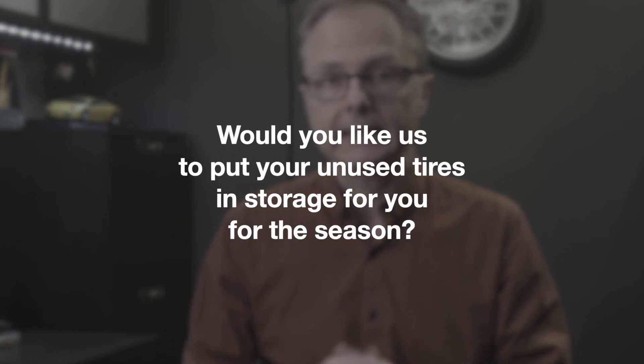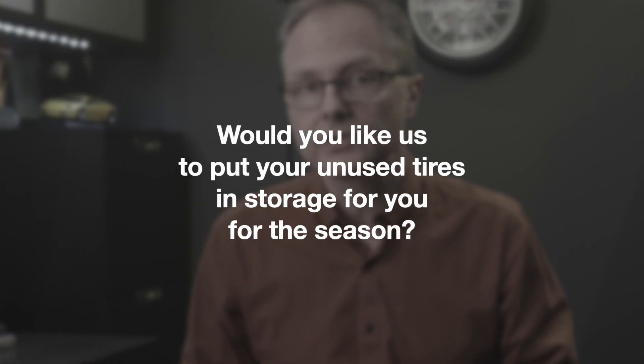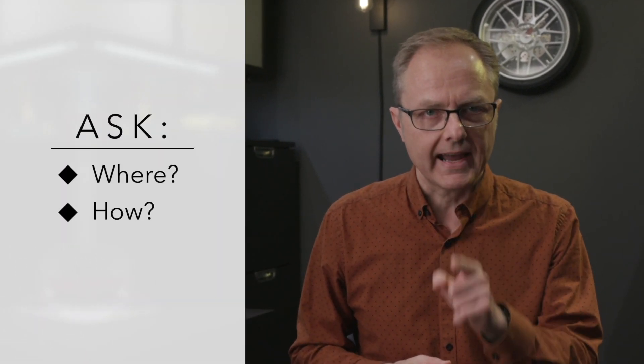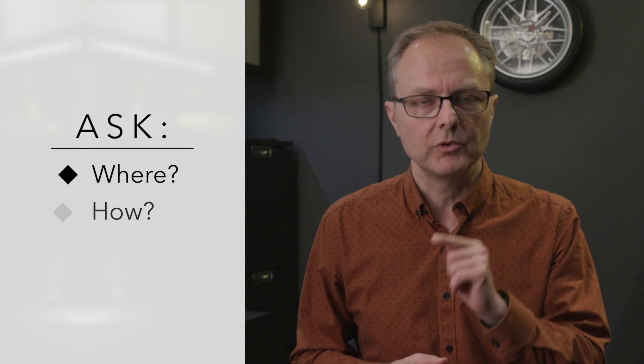Imagine for a moment that it's spring or fall, you're at your local tire shop, you're ready to swap out your summer tires for your winter tires or your winter tires for your summer tires, and then the guy behind the counter looks at you and says, would you like us to put your unused tires in storage for you for the season? What do you say? What are the pros and what are the cons of allowing the retailer to store your tires for you, and what should you know about where and how they will store your tires before you agree or disagree to the offer?